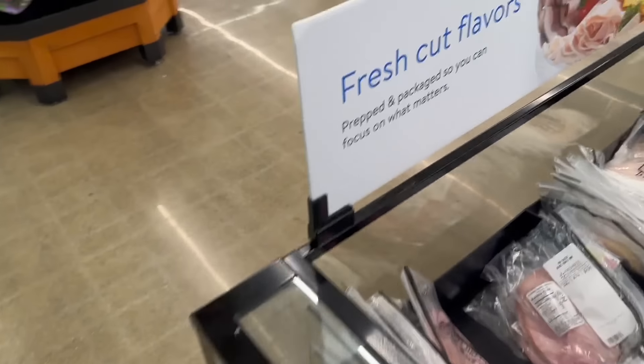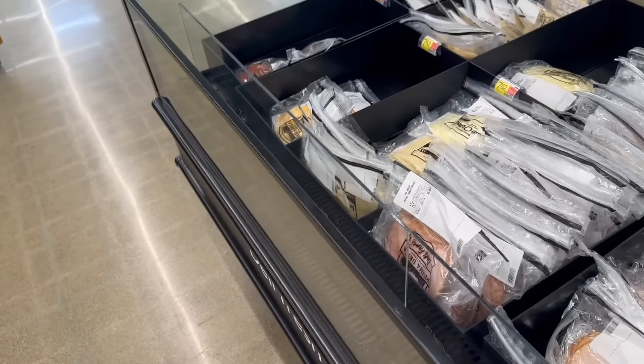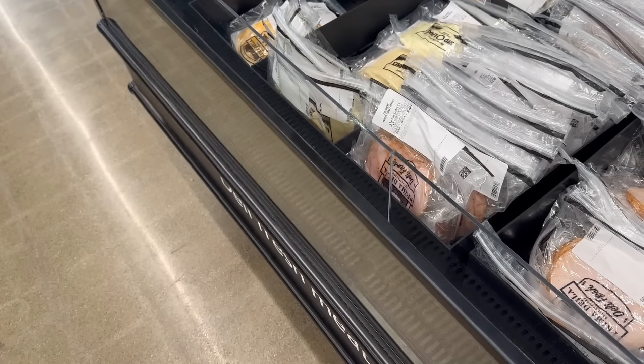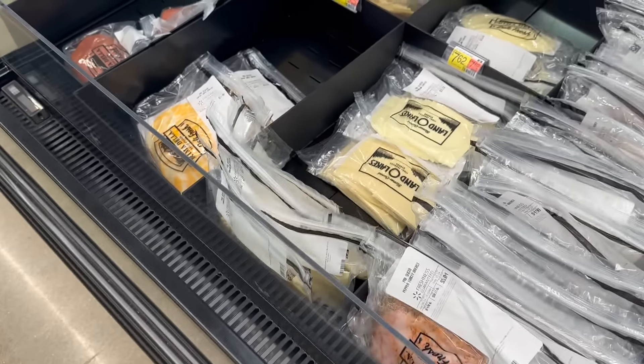This deal has reset for the new week on the Sara Lee lunch meat at Walmart. The Sara Lee deli ham is $8.47 per pound. We have an awesome rebate on Swagbucks and InboxDollars for $6 back per pound, making it $2.47 per pound. It's worth a little bit more on MyPoints, but either way a great deal for the lunch meat.